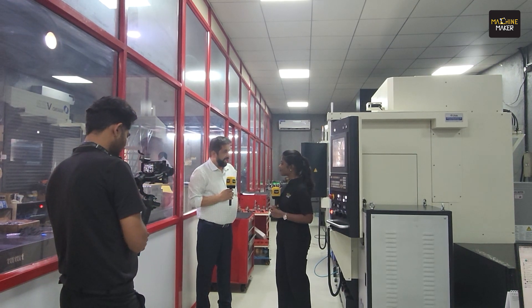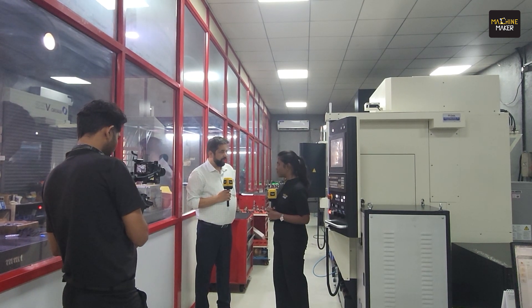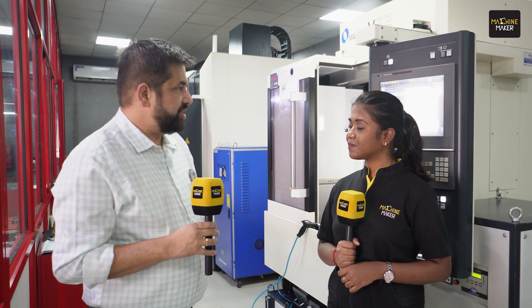We are from Magna Plastic Corporation. We are plastic injection mold makers and molders. We do molds for connectors, sensors, and fuel delivery modules. This company has existed since 2009.